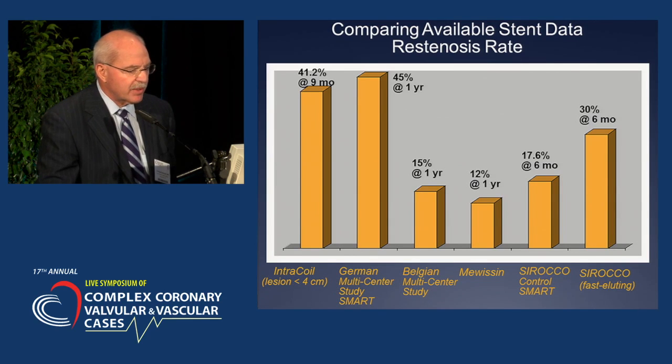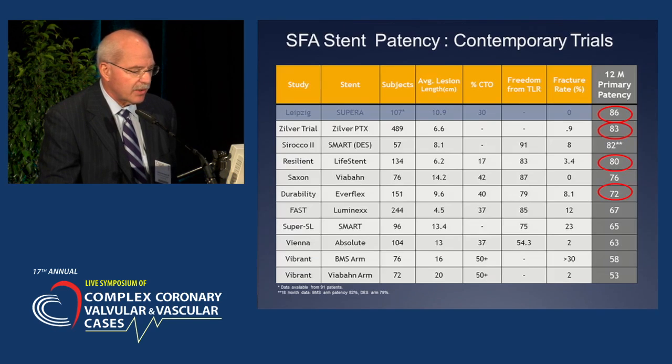Graphically showing the variability and comparing re-stenosis rates — you'll note Scirocco, ControlSmart, and the FAST trial. These were some early attempts at drug-eluting stent platforms that had disappointingly poor results.